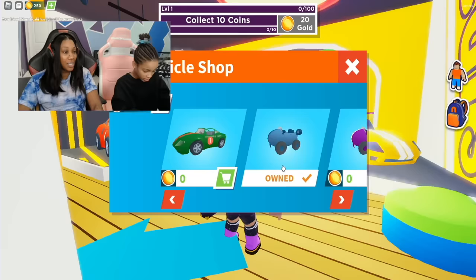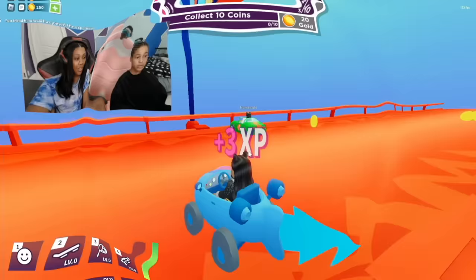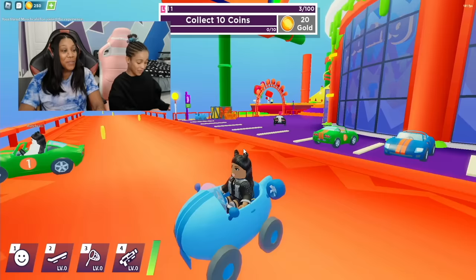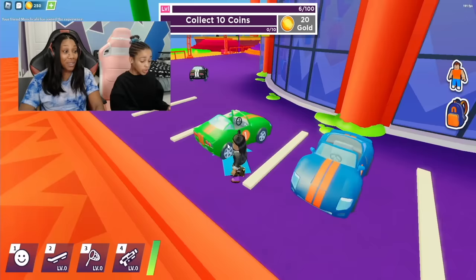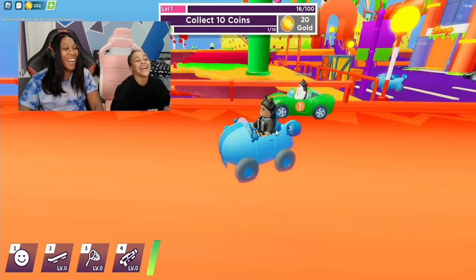I already own a car, so that's what I'm going to drive. As you guys can see, there are also tons of games you can play here. I'm getting points — you can get coins.